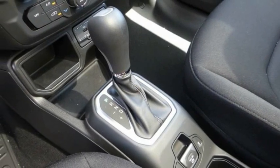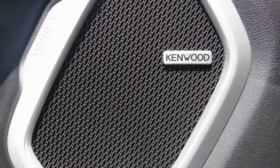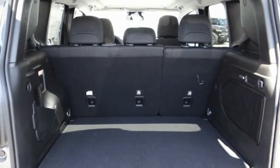Here are some of this vehicle's great options: electronic stability control, alloy wheels, brake assist, traction control, remote keyless entry, fog lights, dual pane panoramic power sunroof, four wheel disc brakes, speed control, and rear window defroster.